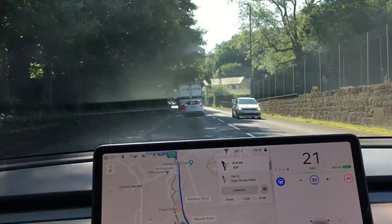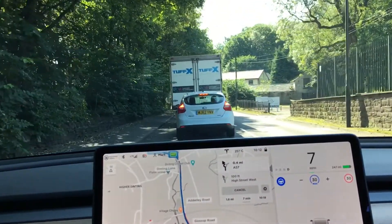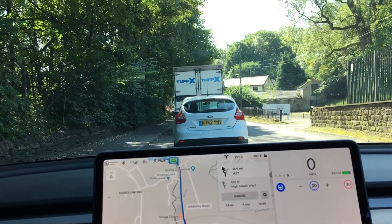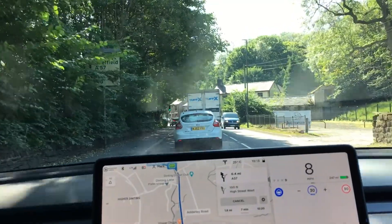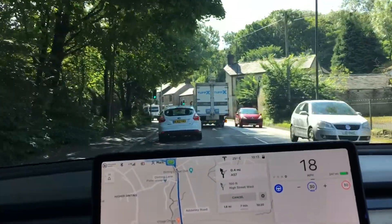Recently Tesla have put up the price of full self-drive from £5,800 to £6,800, which I think is quite a large amount. At the moment all it gives you extra is the ability to change lanes on the motorway and summon.